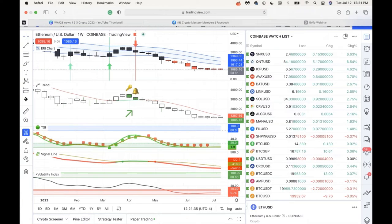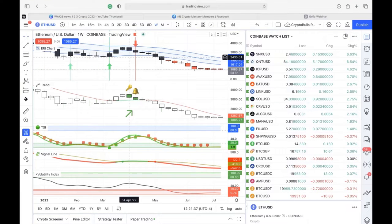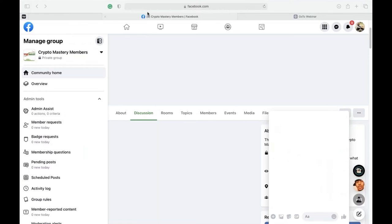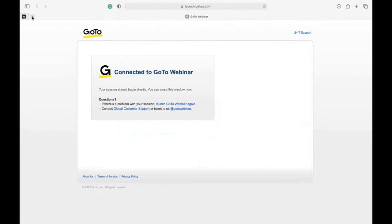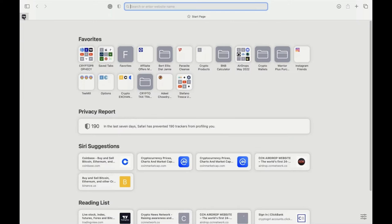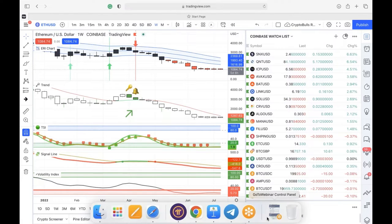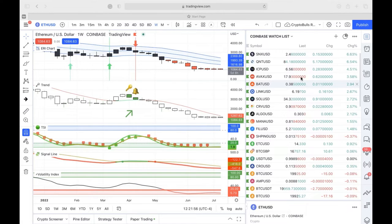Now we are going to go live. Joe is on the line — if you guys have any questions, please put them in the questions box, and we'll clean up our watch list and see what's going on live.